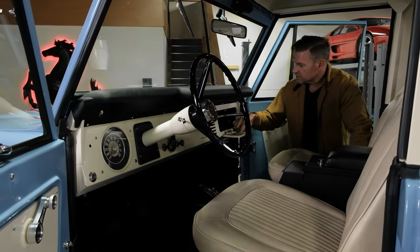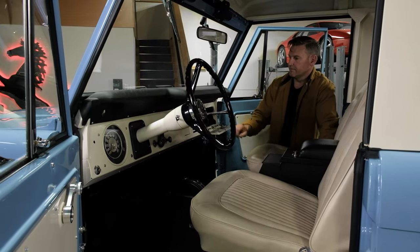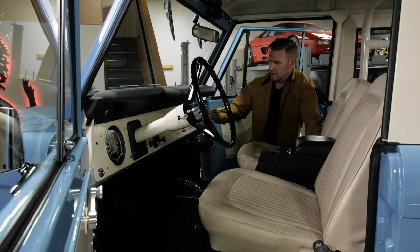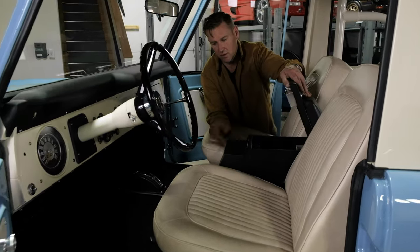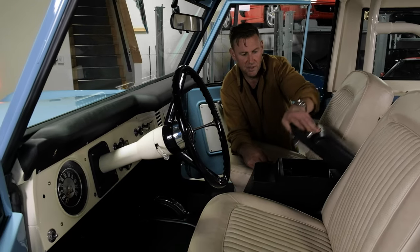There are some original stickers they managed to save and put back on the back side of the glove box. Here's an original body tag with the VIN — you'll see in the video and photos the VIN on the front of the frame, all matching. Here's your Tuffy belt center console, which does have cup holders in the front.